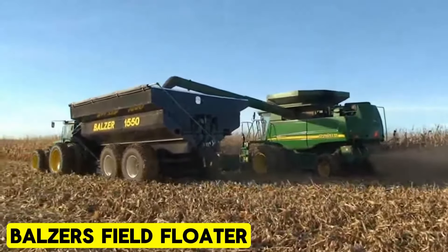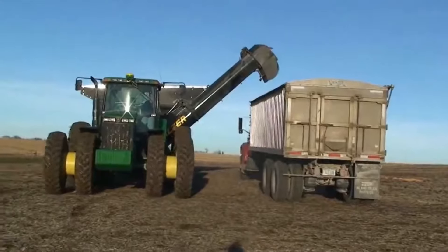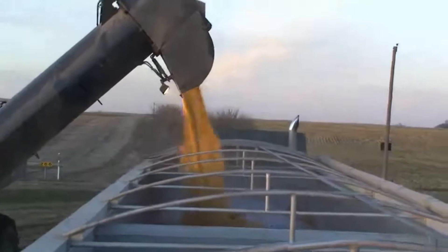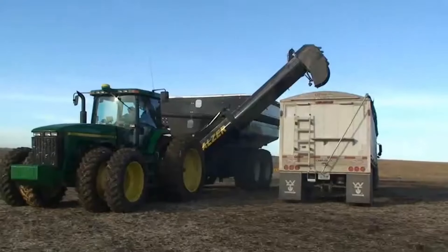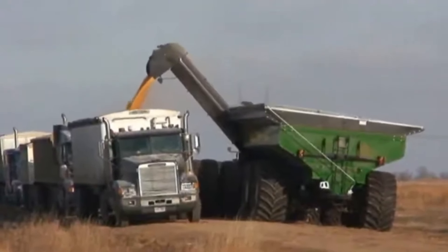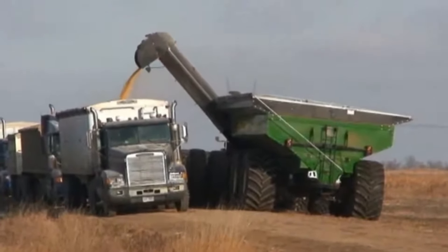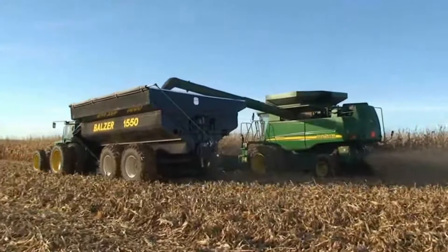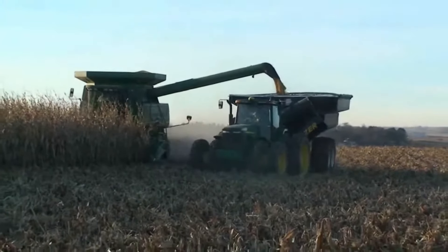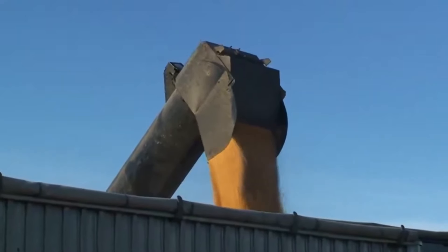Balser's Field Floater. If we are talking about grain carts, one machine comes to mind. Balser's Field Floater is at the top of grain cart machines for agriculture, setting the standard with large capacities up to 2,200 bushels and capable of moving up to 1,090 bushels per minute. The AutoTrail steerable axle system lightens heavy loads, ensuring ease of operation. Each size has a 24-foot diameter unload auger system, complete with a patented hydraulic engagement clutch system for seamless functionality.